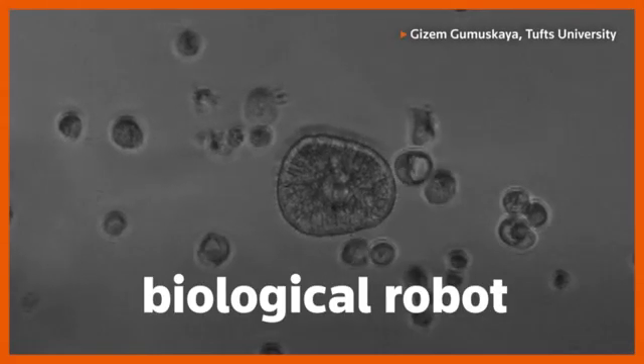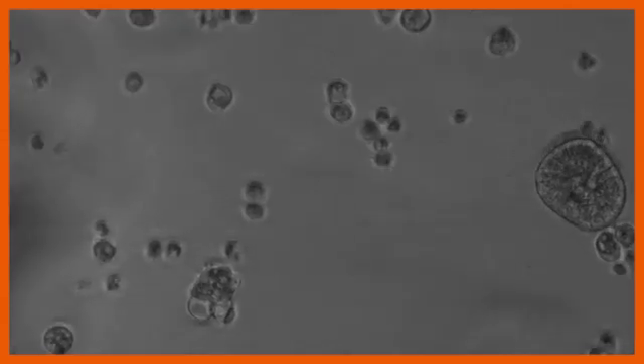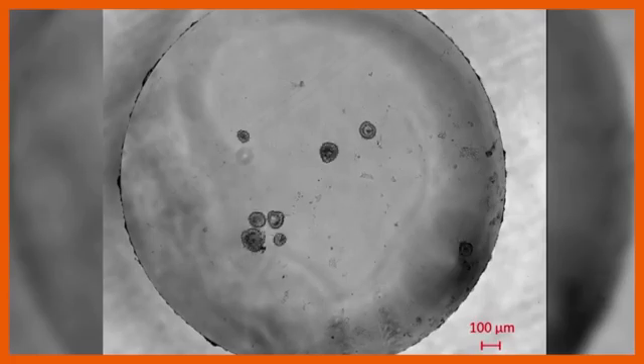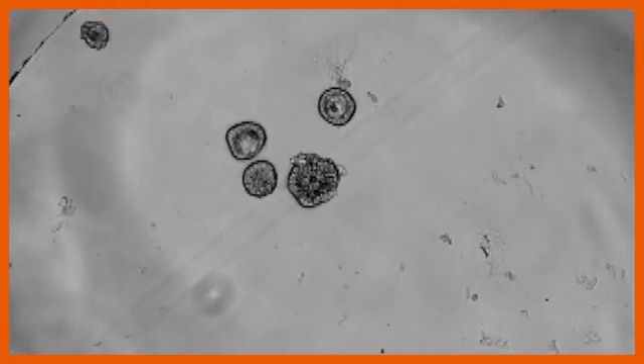This is a tiny biological robot, or anthrobot. Instead of wires and circuits, it's made of human cells from the trachea. But it acts like a machine. Anthrobots are the first fully cellular, living biological robots made up of human cells.